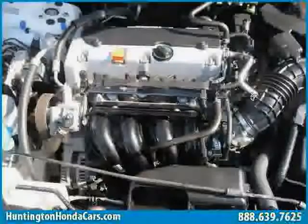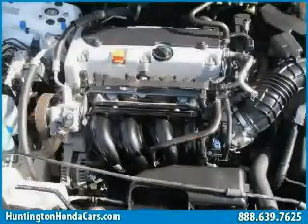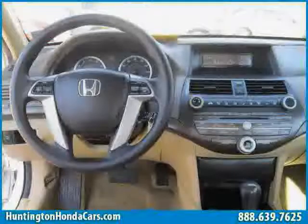Driven with care for 40,165 miles, makes this Accord sedan an easy choice for you.